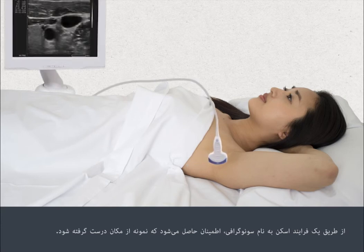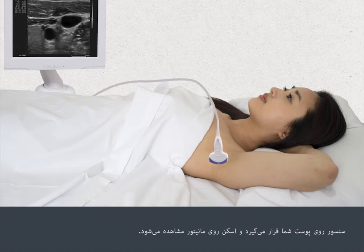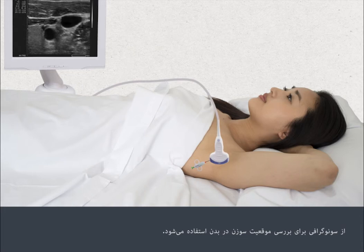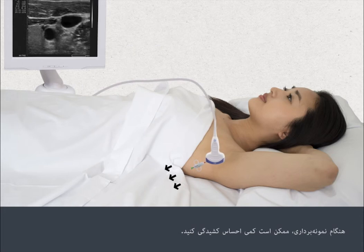A scanning process called ultrasound is used to ensure that the biopsy sample is taken from the right location. A sensor is placed against your skin and the scan is viewed on a monitor. The sensor can feel cold on your skin but it's not painful. The biopsy is carried out using a fine needle, and the ultrasound is used to check the position of the needle inside your body. You shouldn't feel any pain because the anaesthetic will prevent this. You may briefly feel a slight pulling sensation as the sample is taken.